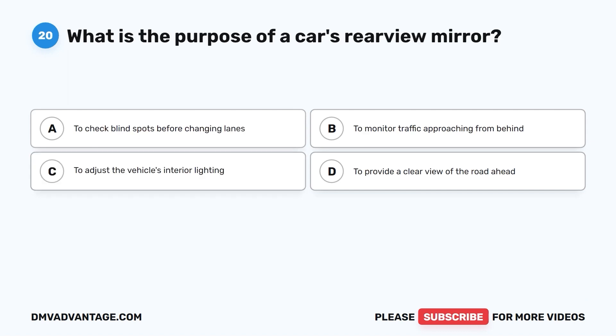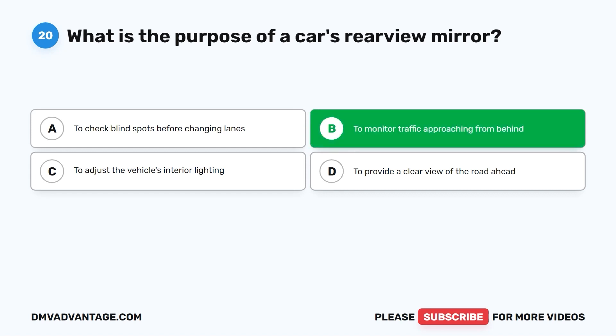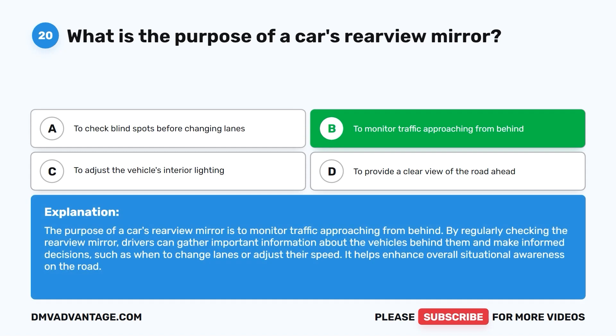Question twenty: What is the purpose of a car's rear-view mirror? A. To check blind spots before changing lanes. B. To monitor traffic approaching from behind. C. To adjust the vehicle's interior lighting. D. To provide a clear view of the road ahead. The correct answer is B. The purpose of a car's rear-view mirror is to monitor traffic approaching from behind. By regularly checking the rear-view mirror, drivers can gather important information about vehicles behind them and make informed decisions, such as when to change lanes or adjust their speed.